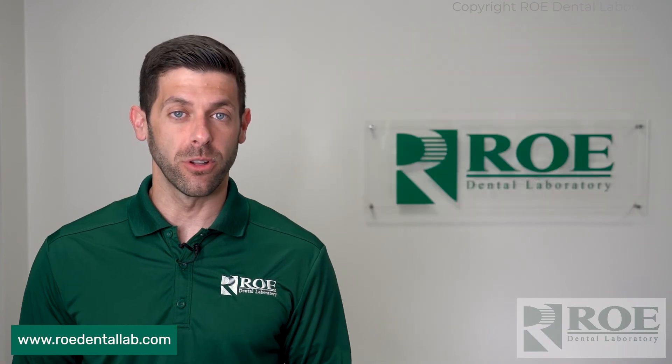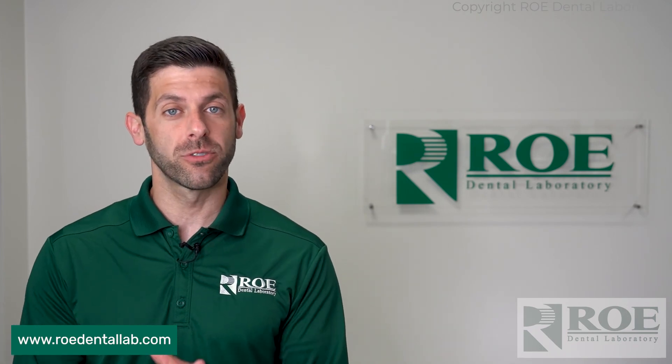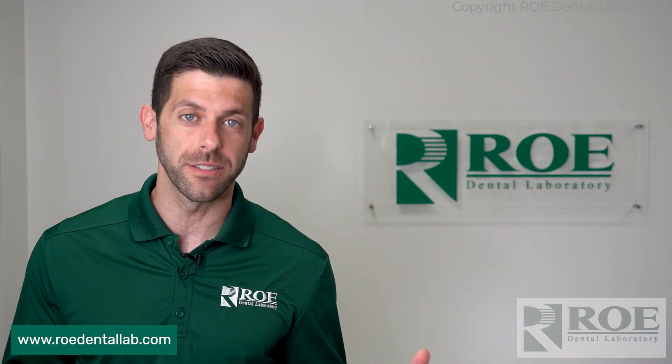Any questions, leave them in the comments section below and we'll get right back to you. Also, please check us out at our website at roedentallab.com. And if you could, please subscribe to our YouTube page for excellent videos like these on everything dental. Thank you.